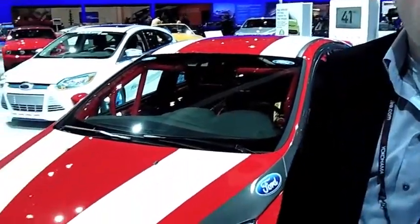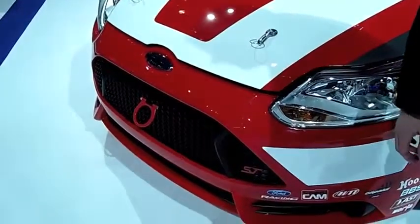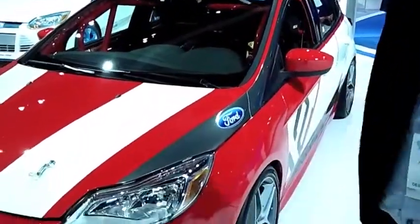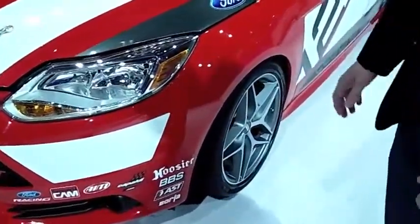We're here at the LA Auto Show where we have a race car concept for the Ford Focus. It's a Ford Focus ST that was debuted at Paris, and we were asked to do a race car concept for the LA Auto Show. It's basically a lowered Ford Focus ST with BBS wheels.